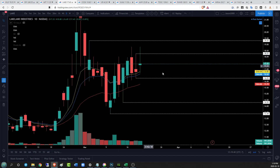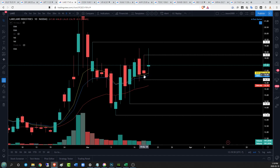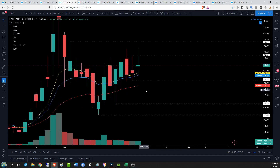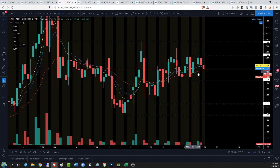LAKE on the daily time frame — we see an indecision bar today. We had a big run up and a rejection by the bulls, so ultimately we don't have a lot of clarity or direction. What we are going to be watching is these consistent higher lows. As soon as we lose daily higher lows, then we're going to start to look for a change in trend. But right now bulls are still technically in control of LAKE.